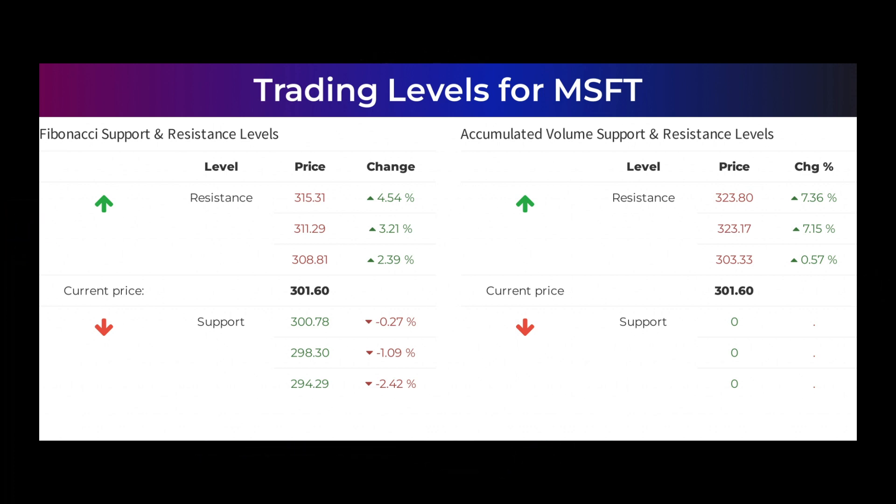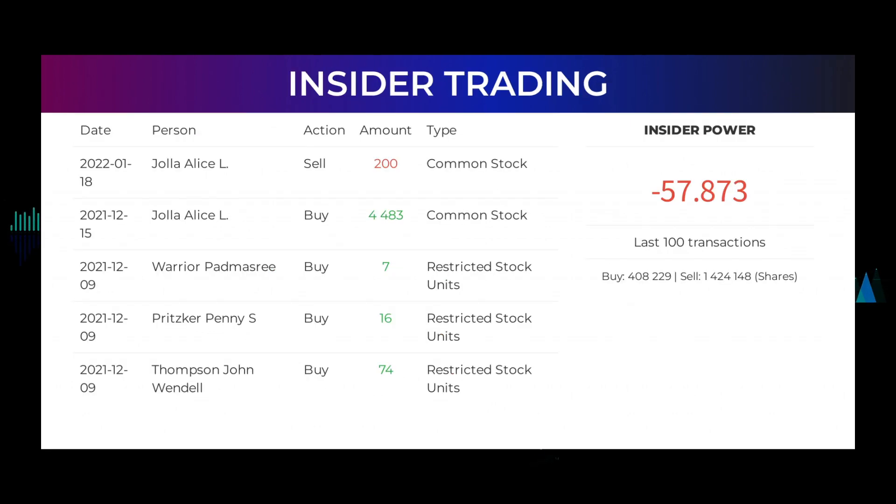The average ratings combined from several analyst sources for Microsoft is strong buy. Here are some of the latest insider trades: on January 18th, 2022, Hoya Alice L made an inside sell of 199,723 shares of common stock. On December 15th, 2021, Hoya Alice L made an inside buy of 4,483 shares of common stock.